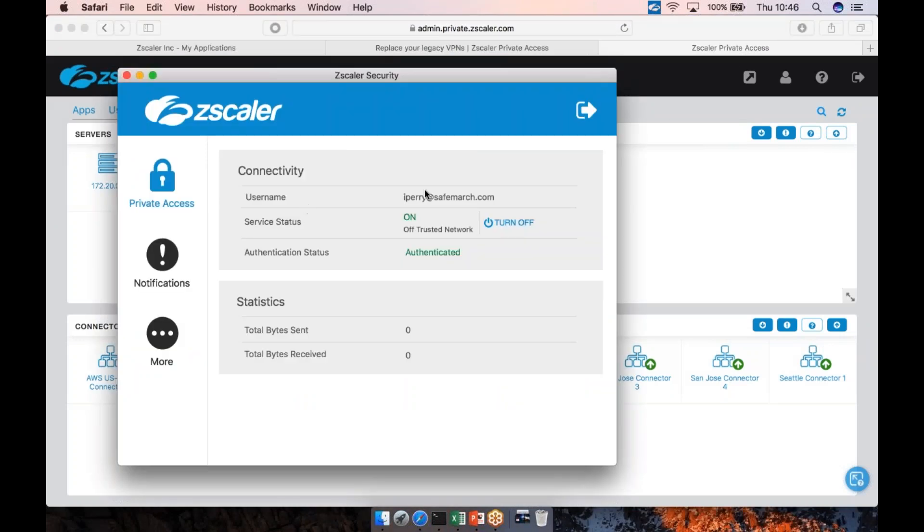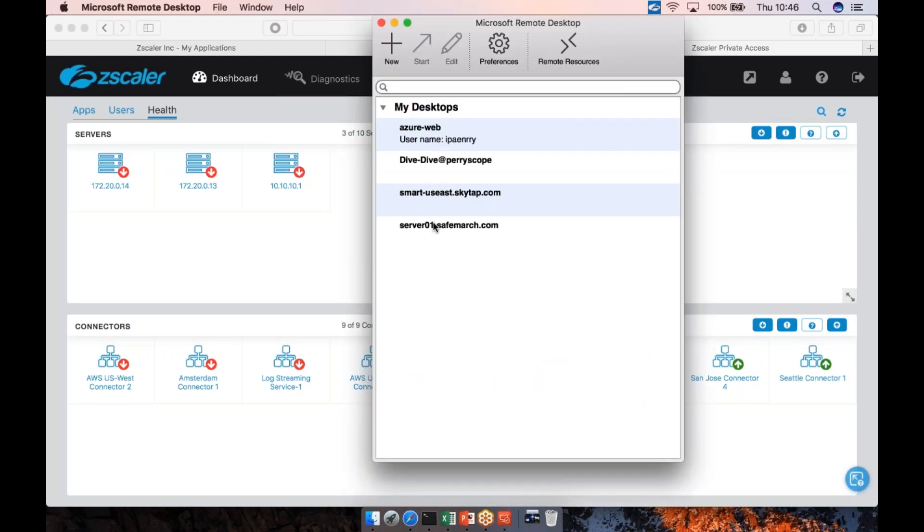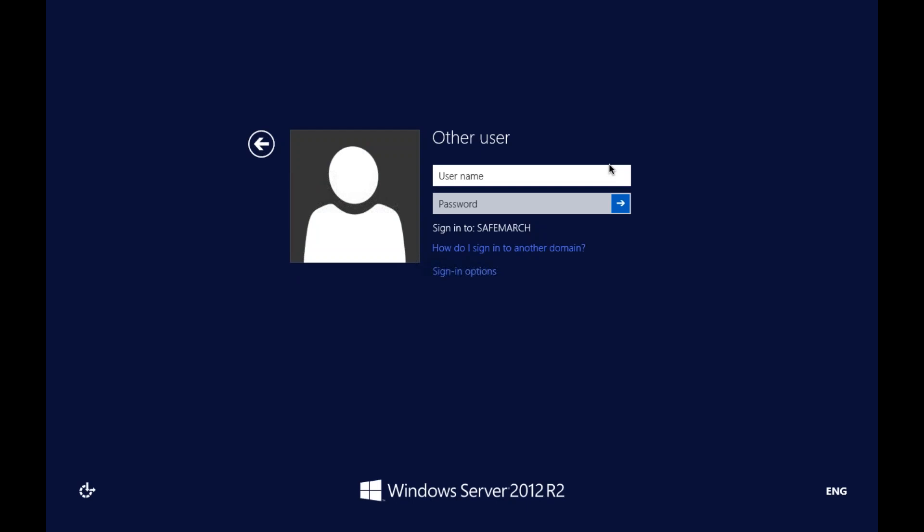Now I'll fire up the ZScaler Private Access app — you'll see the icon appear in the top corner. Opening this, you can see I'm configured to the IDP for SafeMarch, connected to the Private Access service, and authenticated to that service. If you were looking at this from a ZIA and Private Access perspective, ZIA would be shown here and Private Access as an additional function. Once you've logged in and authenticated, it sits in the system tray on your PC or in the background.